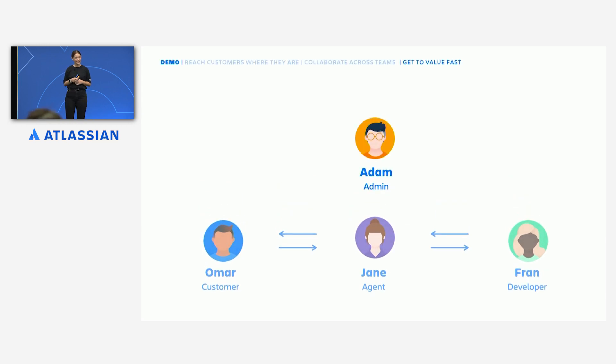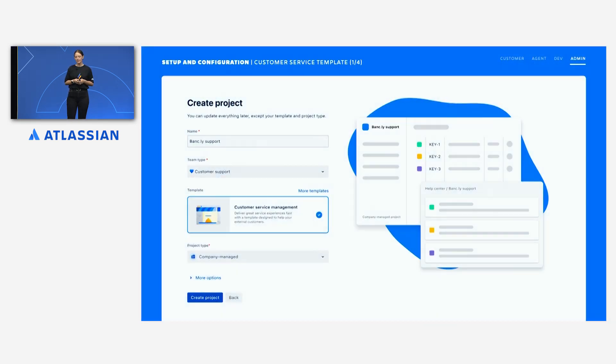There's one more important person we need to talk about today, and that is of course our admins. Admins empower others to deliver exceptional service by setting up these experiences. If you're starting fresh with a new project, it is as easy as selecting the customer service template to get all of these key features enabled and configured out of the box. You can also do this in existing projects by enabling the customer service management and developer escalations features in project settings to get all the same capabilities.